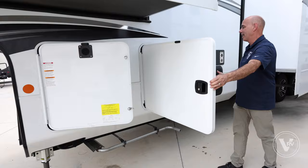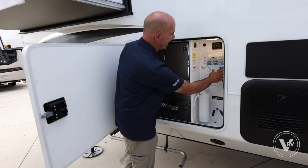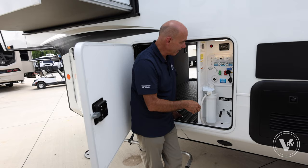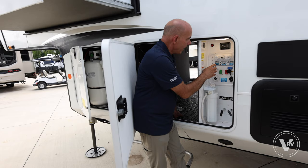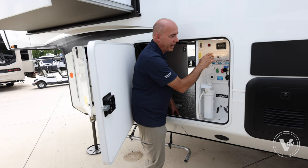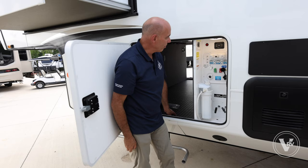Jayco makes the connections real simple. Even if this is your very first RV or fifth wheel, just follow the guide up here that tells you how to hook this up — whether you're sanitizing, filling your fresh water tanks, or using city water. Just set these knobs according to the color-coded guide. I have a hot and cold outdoor shower spigot right here, and auto leveling controls inside here. You can control the auto leveling from here when hooking and unhooking, or from inside the coach.